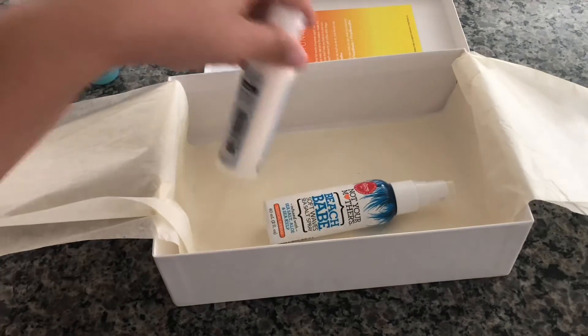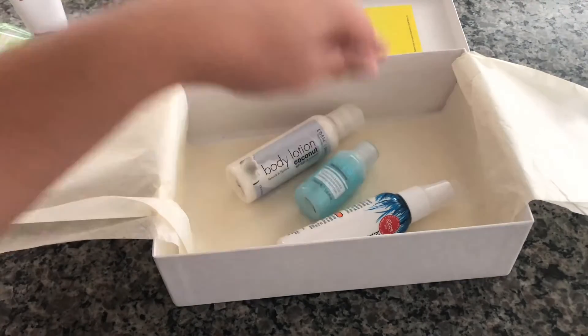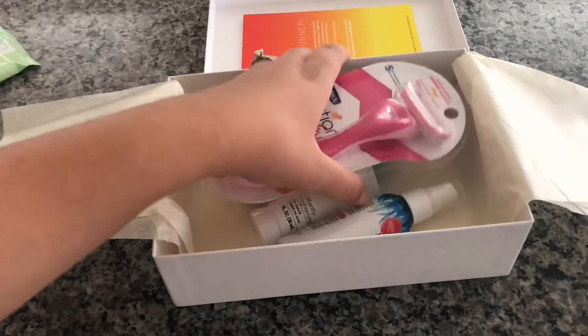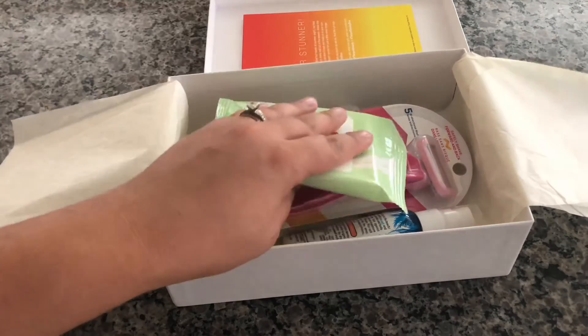That is everything I got for this Target box. If you're not a subscriber please subscribe, thank you for watching, and I hope you guys have a wonderful week. Bye!